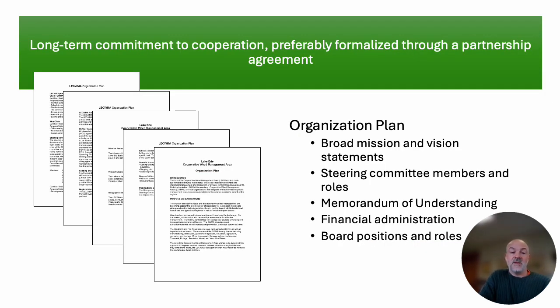We have a long-term commitment to cooperation and a formalized partnership agreement — a five-page organization plan that outlines our mission and vision, who the steering committee members are and their roles, and a memorandum of understanding committing us all to a long-term program. It outlines financial administration and financial roles, which is very important, and it also outlines the board positions and roles. This plan has really helped guide, direct, and keep us on track in terms of making this program successful.